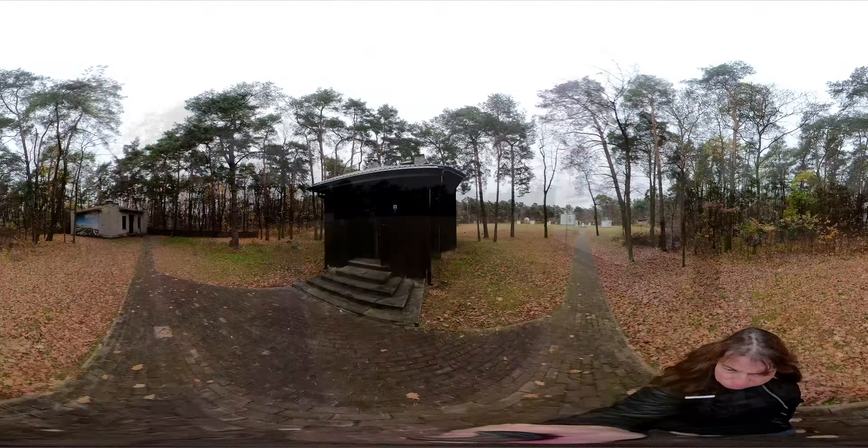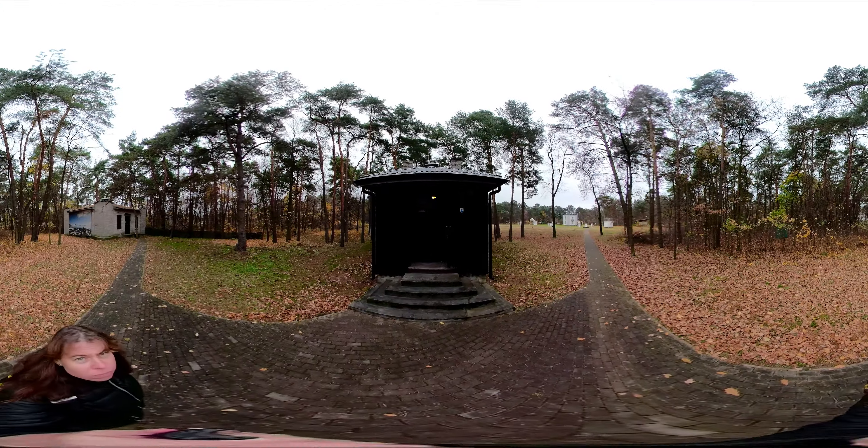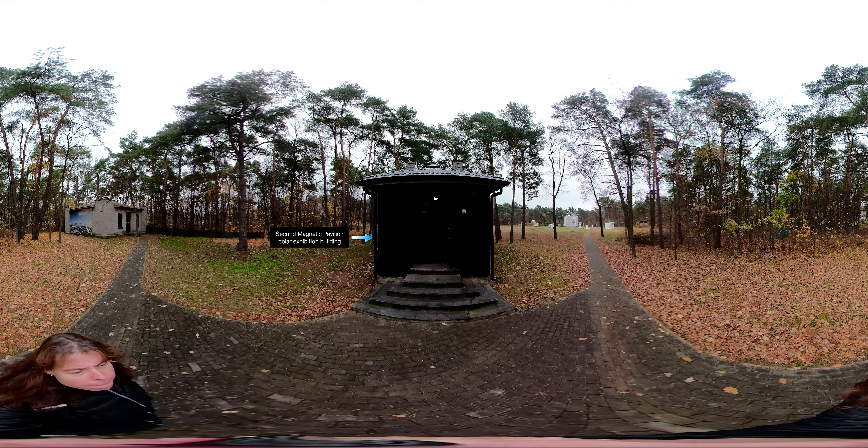What you're looking at is a building from 1910 known as the Second Magnetic Pavilion. Conducted inside it were absolute measurements of the Earth's magnetic field. The structure of the building does not include any iron elements to minimize interference. Since 2012, the pavilion has held a polar exhibition devoted to the Polish Polar Station Hornsund in Spitsbergen and the research conducted there.